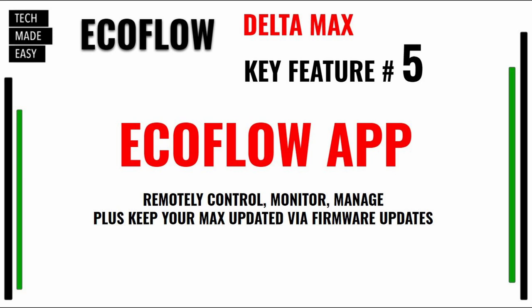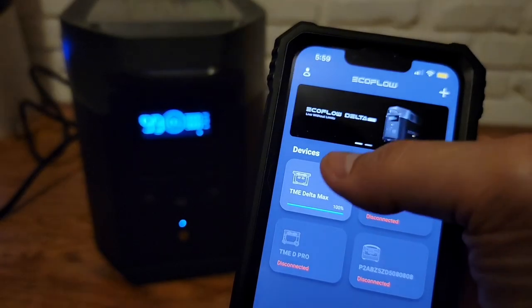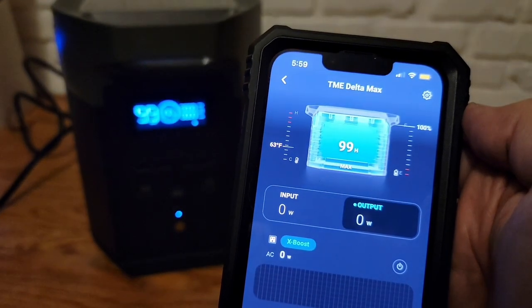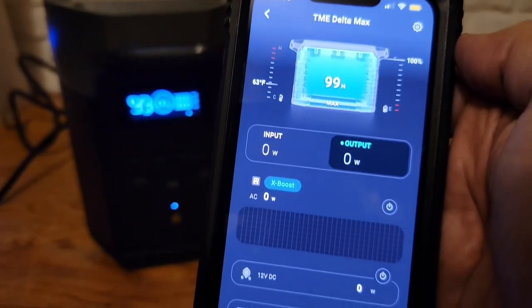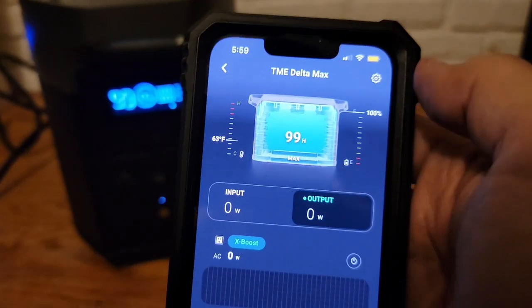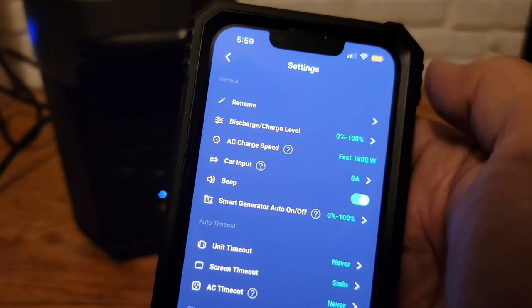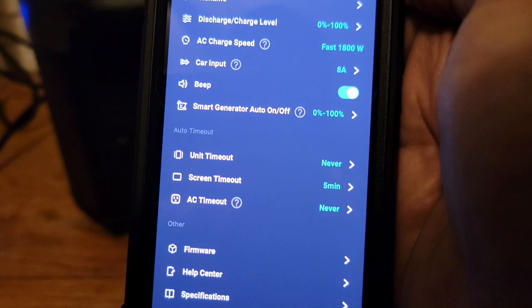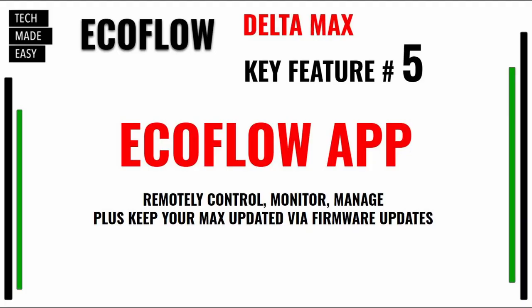Key feature number five is the EcoFlow app. Not all manufacturers that make these power stations have an app — and they should. You can remotely control the Delta, monitor it, manage it, and also update it with firmware updates. Key feature number five: the EcoFlow app.